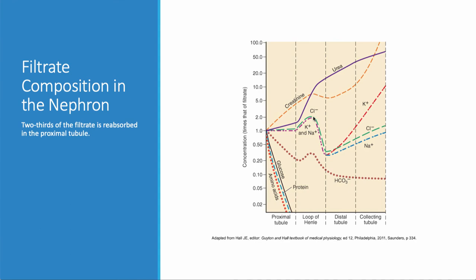In the ascending loop of Henle, there's a sudden decrease in the concentration of sodium and potassium as the kidney reclaims some of what it lost. But the job of the kidney is also to get rid of potassium, so most potassium loss happens in the distal tubule and collecting tubule. That is how urine is formed.